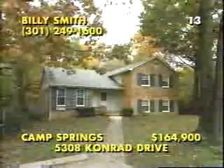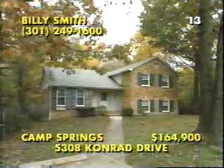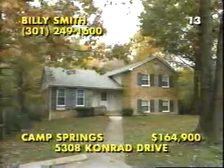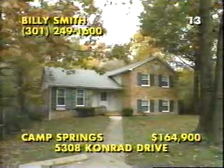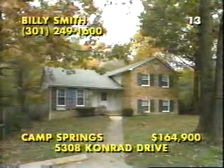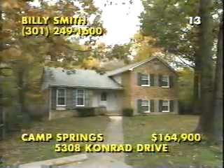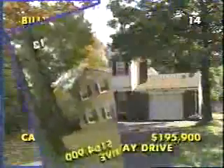Tall oak trees stand sentinel as a stream meanders through the oversized fenced property at this five-bedroom residence in Lindsay Acres of Camp Springs, Maryland. You can step in from the deck and patio to a fire-lit family room, an updated kitchen, and beautiful wood floors in the formal rooms. Call Billy Smith at 301-249-1600.